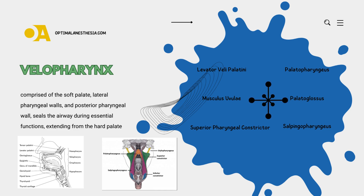We're zooming in on a crucial aspect of airway management during general anesthesia for gastrointestinal endoscopy. Specifically, we'll be exploring the intricate dance of muscles in the velopharynx. So buckle up for an enlightening journey through the anatomy of the velopharynx.